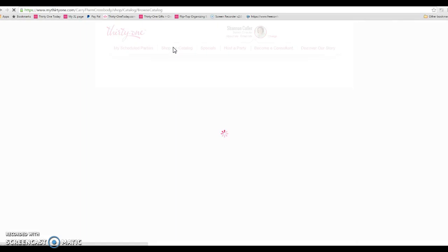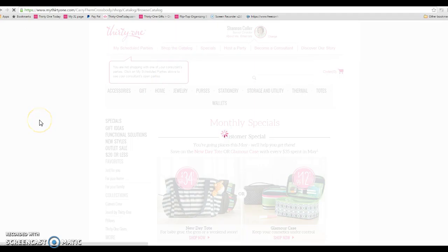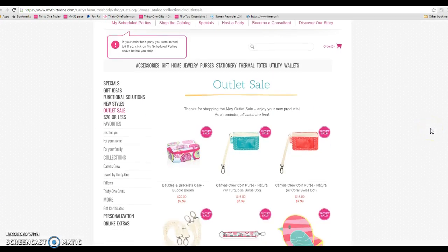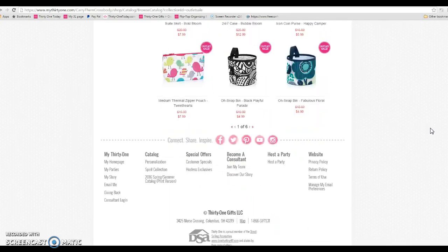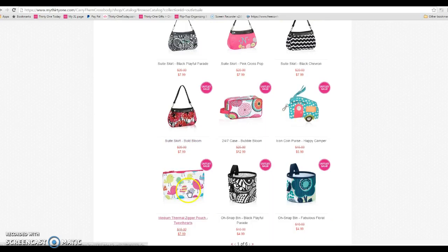Over on the right — the fifth item down on the left-hand side is Outlet Sale. Today, here is the outlet sale! Each item is only available in the style and print that is shown.